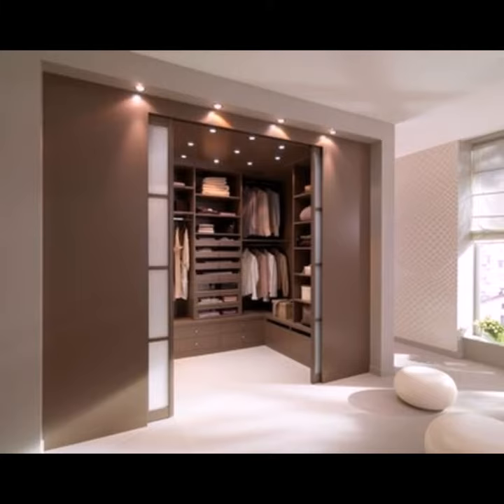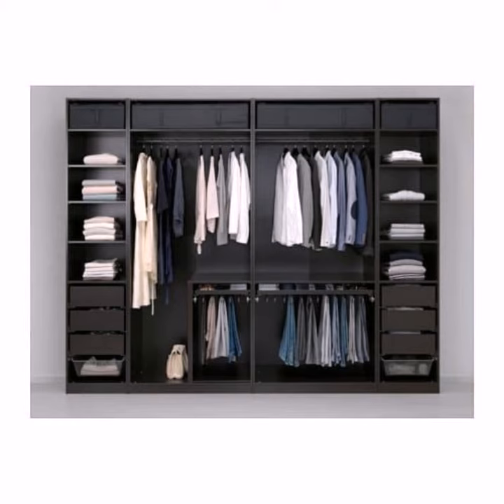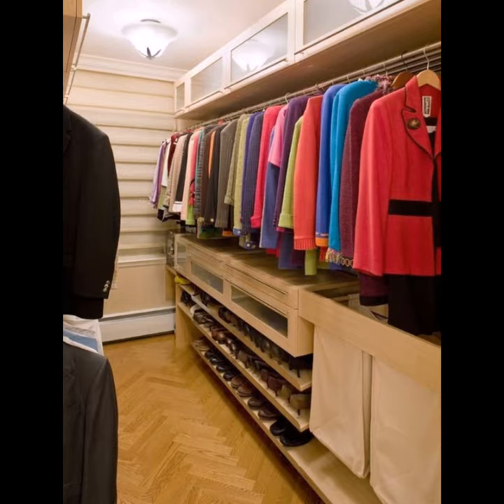The wardrobes in this video look very glamorous and beautiful and enhance the beauty of your room and living rooms. You can place them wherever you like. A wardrobe or armoire is a standing closet used for storing clothes.